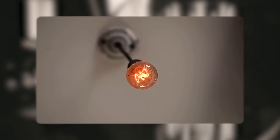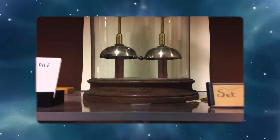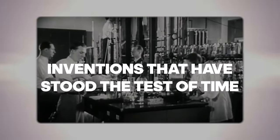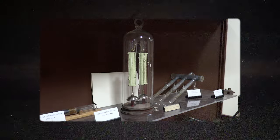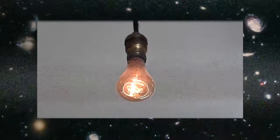A light bulb built in the early 1900s that's been burning for over a century. A bell at Oxford still ringing 180 years later. In this video, I'll show you inventions that have stood the test of time, defying the passage of decades and sometimes even centuries, proving that they just don't build them like they used to.